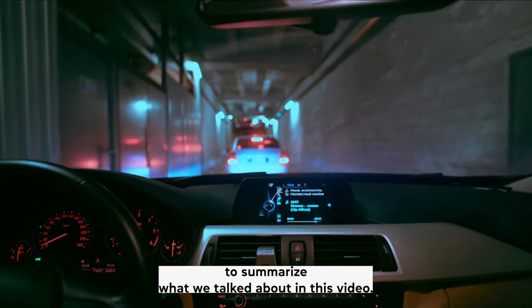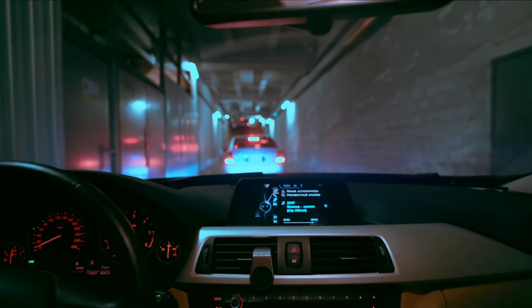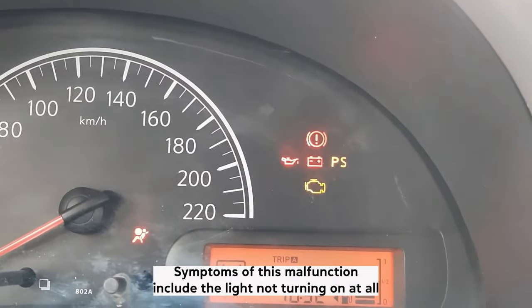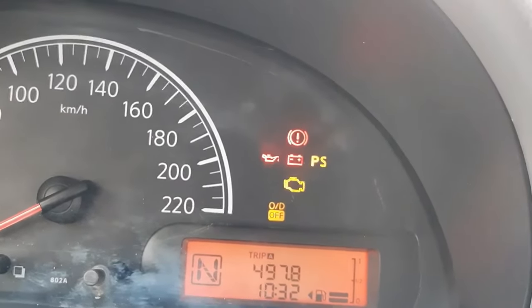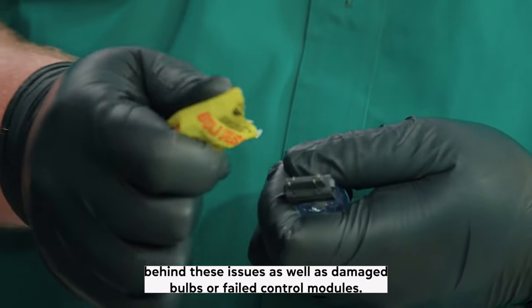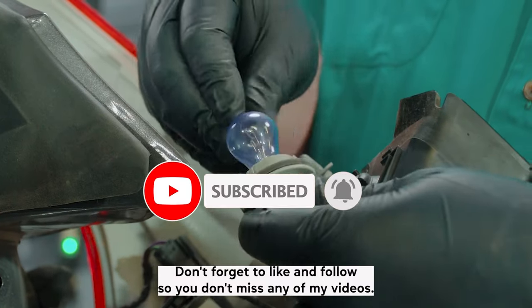To summarize, the gear shift indicator light is vital for a safe and smooth driving experience, so if it isn't functioning properly, you could be in trouble. Symptoms of this malfunction include the light not turning on at all, randomly illuminating when it shouldn't be, or showing incorrect gear readings. Faulty wiring connections and faulty switch indicators are some common causes behind these issues, as well as damaged bulbs or failed control modules. I hope this video helped — thank you for watching. Don't forget to like and follow so you don't miss any of my videos.